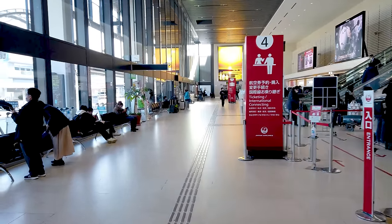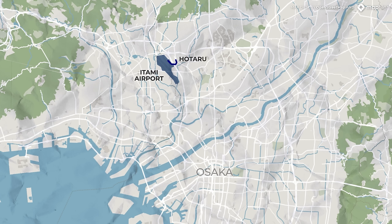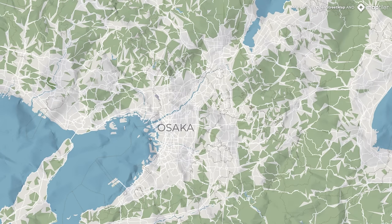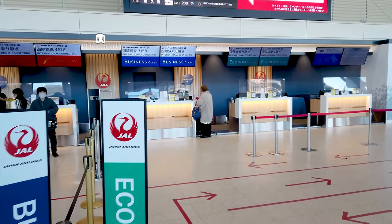Itami Airport, as it's more colloquially known, is connected by monorail to the nearest train station, Hotaru-ga-Ike, from where you can change onto the Hankyu-Takarazuka line, giving you a direct connection to Umeda Station in the central business district of Osaka, as well as towards Takarazuka in the other direction. While Itami Airport is technically the closest commercial airport to Kyoto, getting there is not significantly easier or more comfortable than from nearby Kansai or Kobe airports, so I'd recommend simply picking whichever airport has the cheapest flights into.